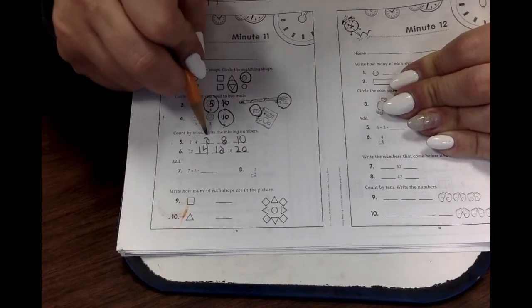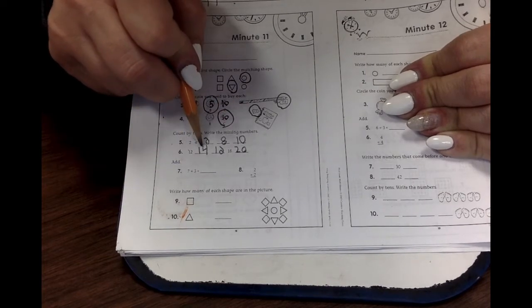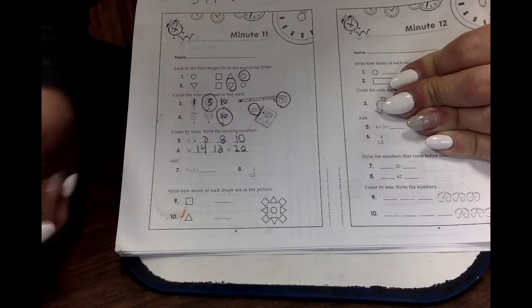Two, four, six, eight, ten, twelve, fourteen, sixteen, eighteen, twenty.